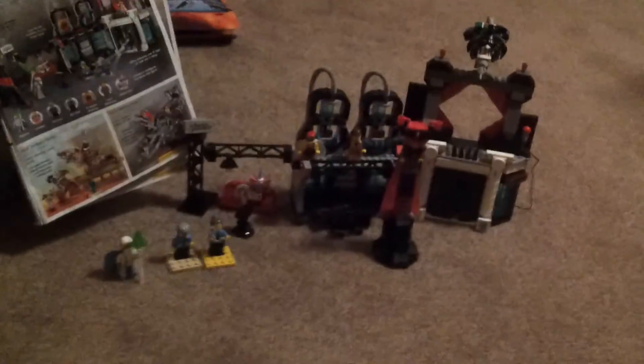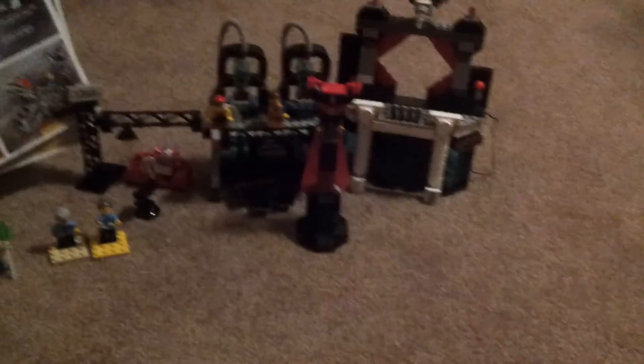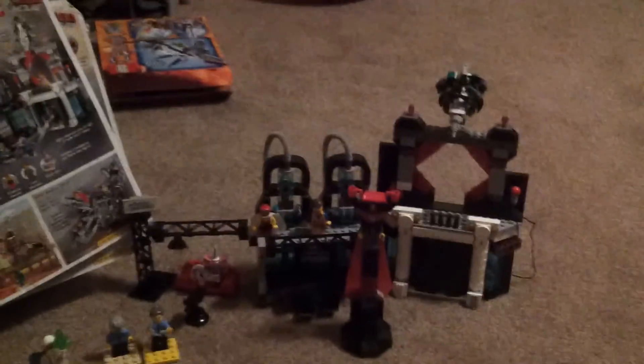Sorry if you hear my brothers in the background — they're probably playing with their LEGOs because we all love LEGOs. Anyway, this is a note-on teaser for this set, so be expecting a review soon. Bye!